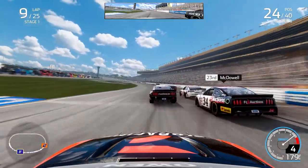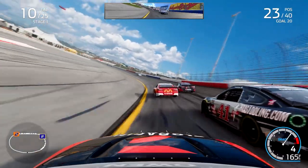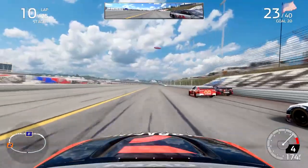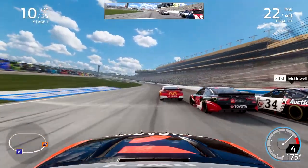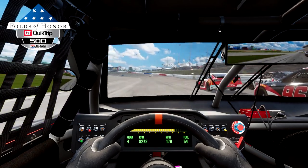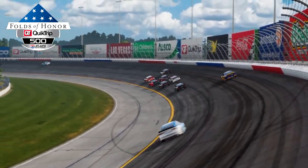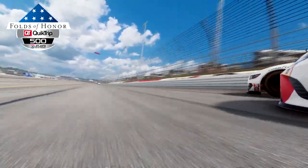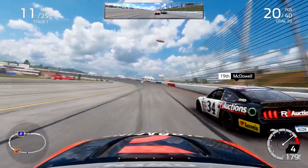We've nearly gotten towards the top 20 at this point, passing Almirola, passing Michael McDowell. Three-wide here with Cole Custer and William Byron on the exit of turn two — actually four-wide for a moment because McDowell went around the outside. He passes not only myself, Byron, and Almirola, but also Ty Dillon and Bubba Wallace, who left the door wide open for me to slip up the inside of that number 23 McDonald's Toyota Camry, moving into the top half of the field.